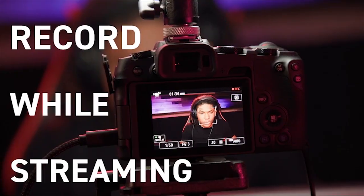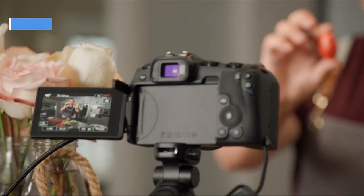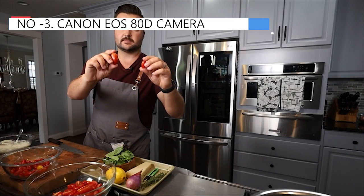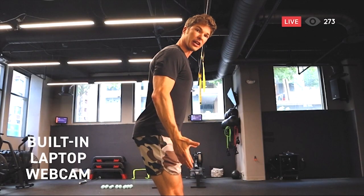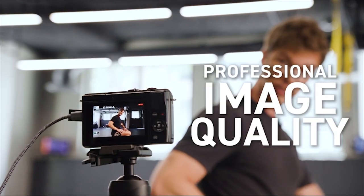One noteworthy option is the Video Creator Kit, which adds approximately $600 to the price. It includes a microphone mounted on the camera, a larger 18-135mm lens, and a camera stabilizer, transforming this DSLR into a complete filmmaking setup.